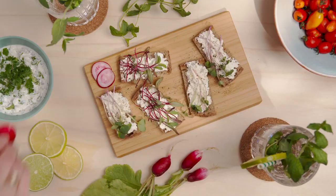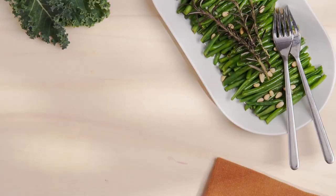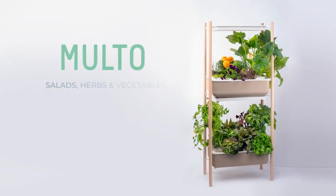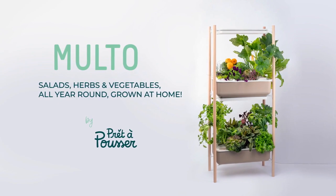Enough to cook your everyday meals and snacks as you need, whenever you want. With Molto, we finally reached the goal we set for Pret-à-Pousser, to have a real impact on your daily food. More local, more sustainable, more tasty. So back us today and join the Molto revolution. Molto — salads, herbs, and vegetables all year round, grown at home.